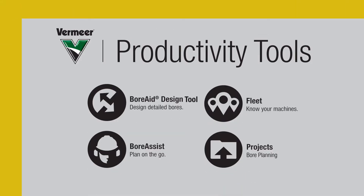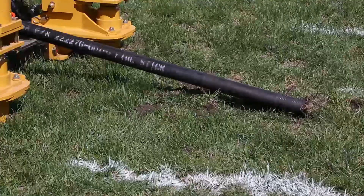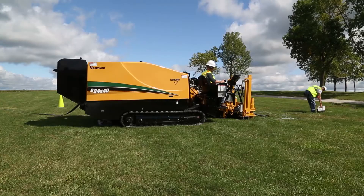The Vermeer Productivity Tools are a set of applications to help utility contractors plan, map, and manage projects. Vermeer Fleet and Fleet Plus Edge were developed to help managers build a more efficient business.